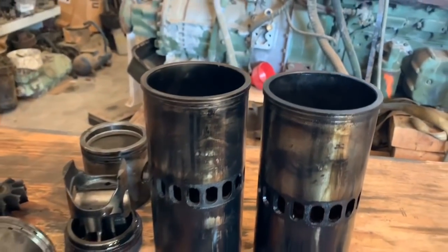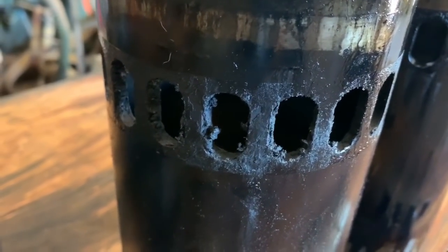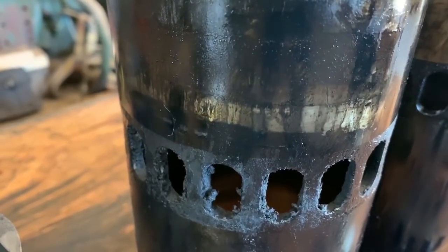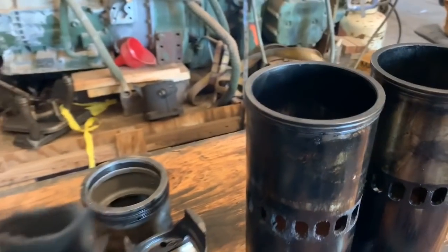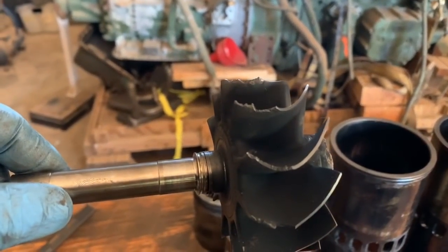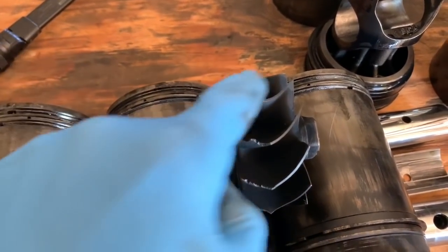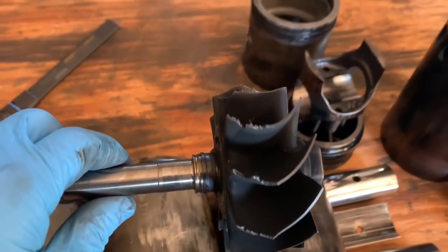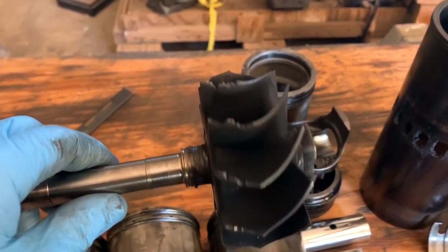The other thing that this excessive blow-by caused is this accumulation of carbon in the ports. Occasionally a piece of that will break off. When it breaks off, it goes out the exhaust valves, through the exhaust system, and eventually hits the turbo — and this is what it does to the turbo. That impeller is supposed to be a lot longer than that. These impellers are supposed to go up like this, but they were taken out by little chunks coming through the exhaust system, which reduced the boost as well.